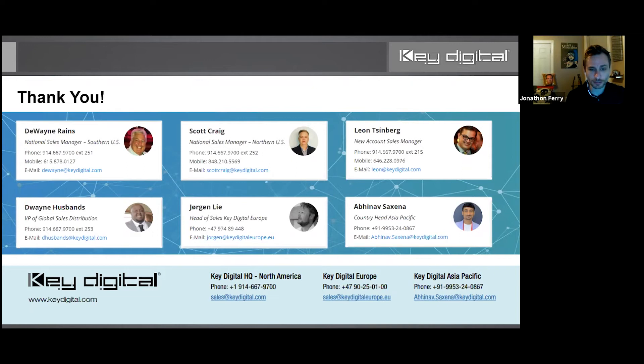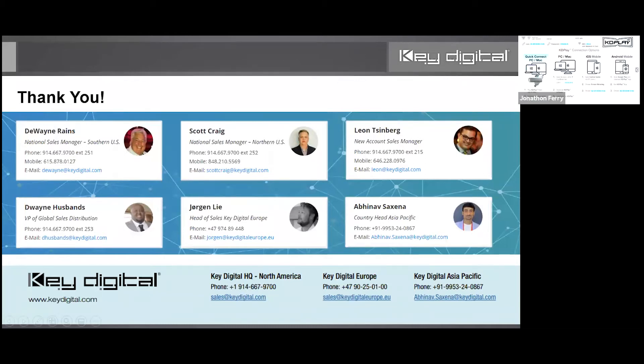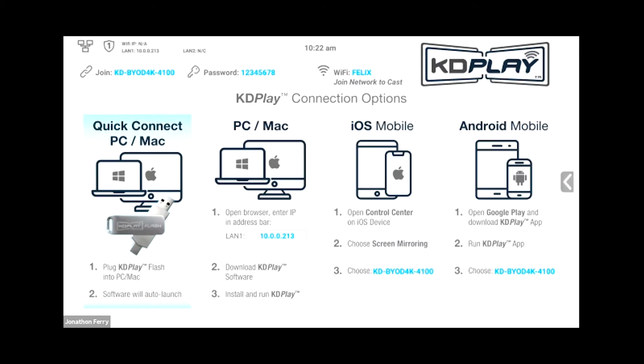Now I'm going to switch to the live demo. I'm dropping my webcam because I'm switching to a USB capture device — stand by for five seconds. I'm going to stop my screen share. Chris, can you confirm we now have the content on screen?